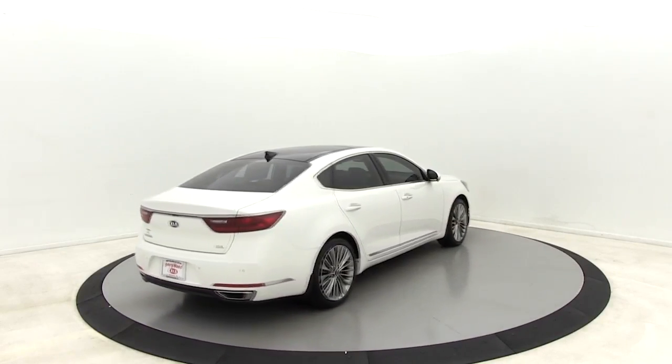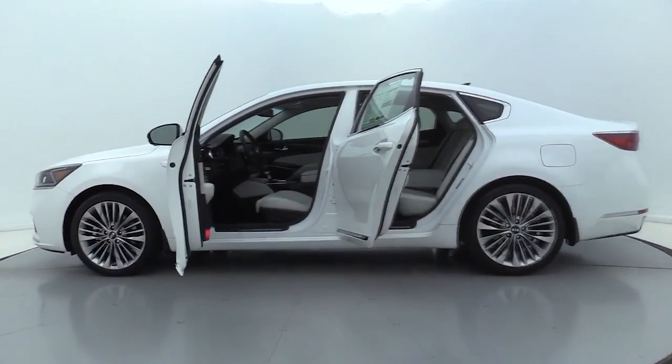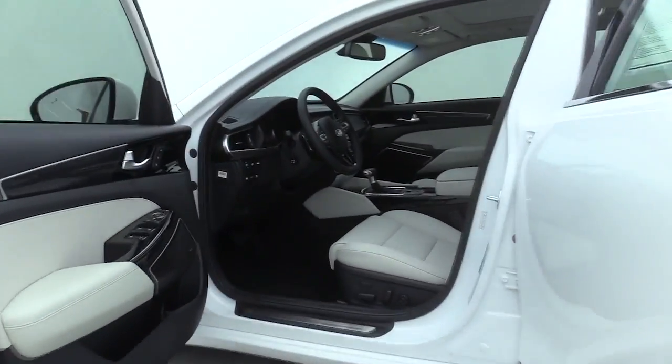Power passenger seat, traction control, dual airbags, power steering, four-wheel disc brakes, center armrest, heated steering wheel, rear window defroster, fog lights, power windows, electronic stability control.